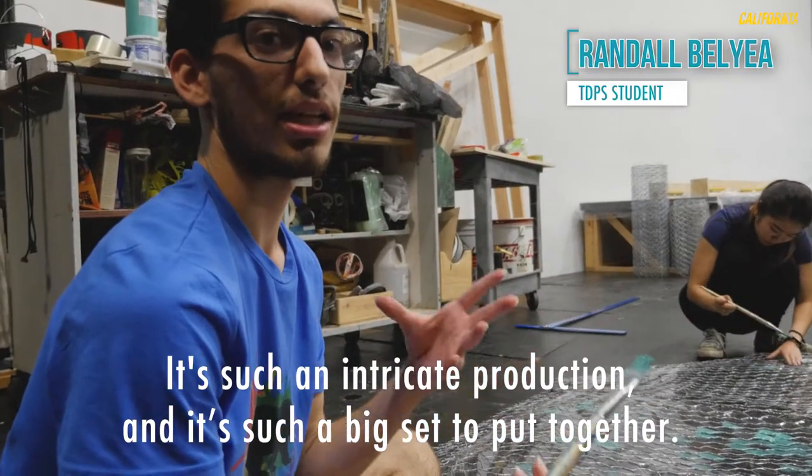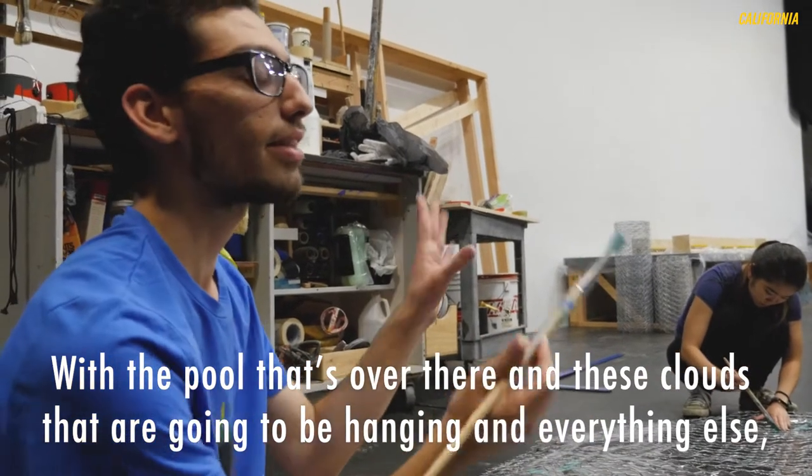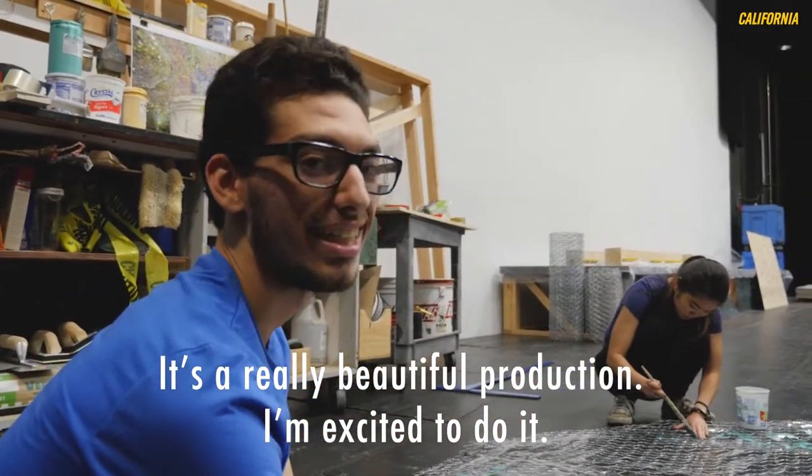It's such an intricate production and it's such a big set to put together. With the pool that's over there and these pots that are going to be hanging and everything else, it's a really beautiful production and I'm excited to do it.